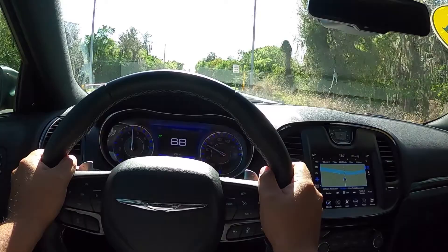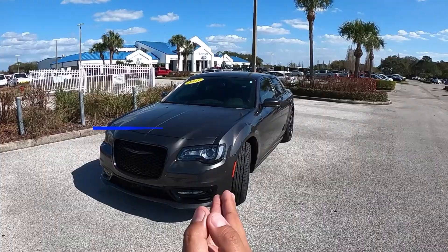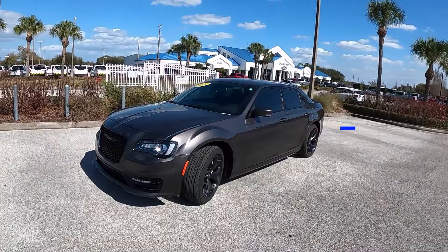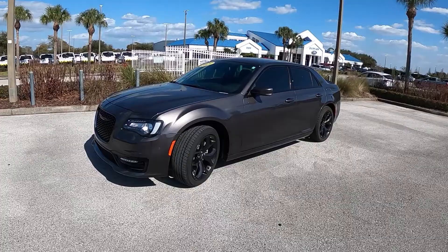Good afternoon everybody, welcome back to the channel, my name is Pedro. In today's video I have the opportunity to get behind the wheel of this 2021 Chrysler 300S. I'm a little excited because obviously this is a V8 model, rear-wheel drive, with a sport suspension and the S appearance package. I've been behind the wheel of a Chrysler 300 before, but probably about 10 years ago. This one is a V8, which is getting me excited.